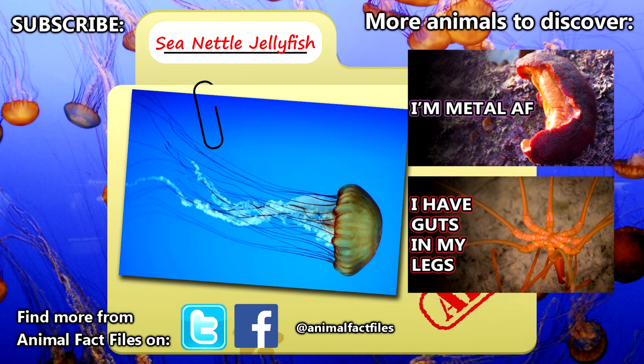For more facts on sea nettle jellyfish, check out the links in the description. Give a thumbs up if you learned something new today, and thank you for watching Animal Fact Files.